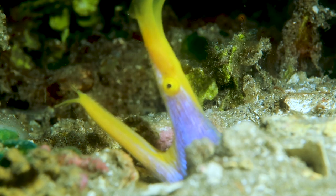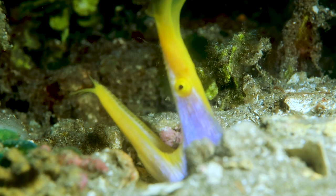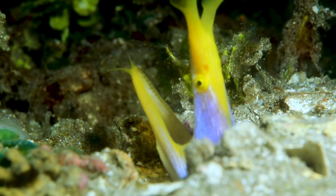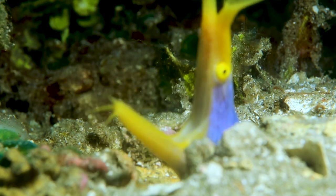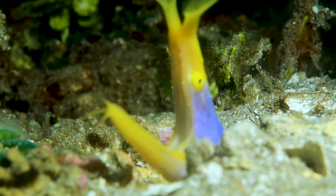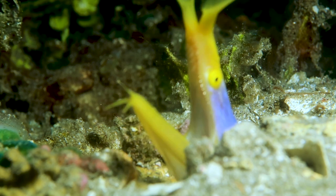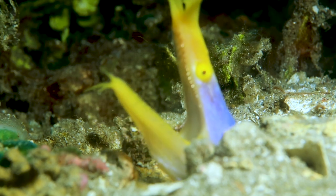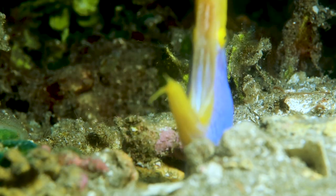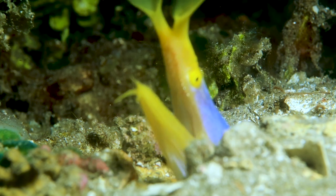So this is the blue ribbon eel with the yellow spine, and I can definitely say this is the first time I've seen or filmed one. Ribbon eels are a type of moray, but really unique. They can get about three and a half feet long and they're super thin. Morays are actually born black and they're black for a long time, and then at a certain stage in life they all start turning this blue with the yellow accent. When they're black, they're all males.